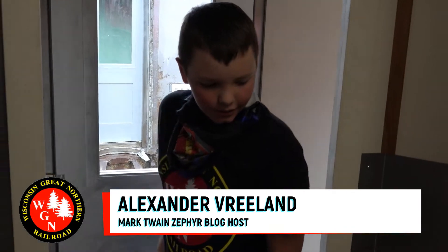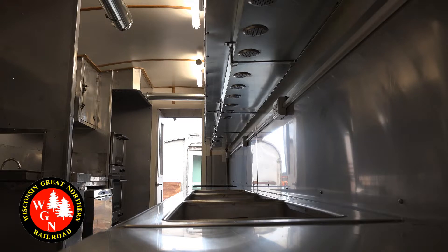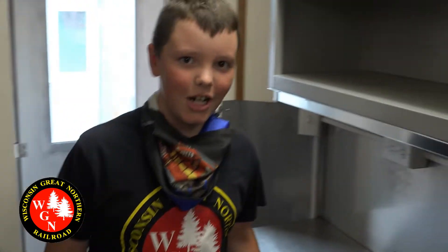Well, chill out. Hi, Alexander here. And look around — anything look different? It's hard to believe, but this is the Huckleberry Finn. It's taken a monstrous transformation in the past three weeks.